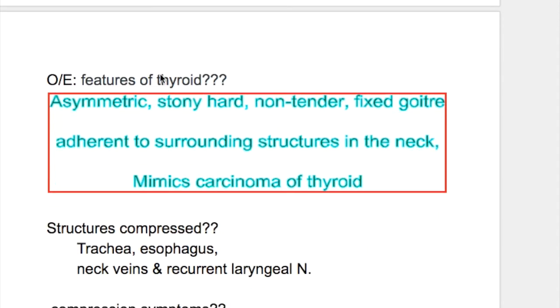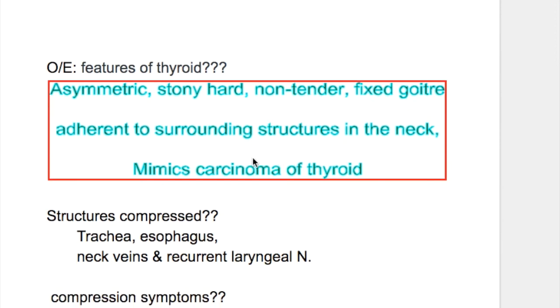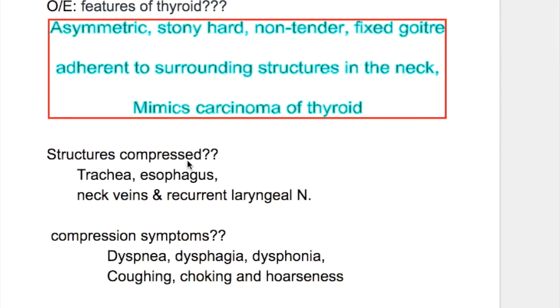Features of the thyroid gland on examination: the gland is asymmetric, stony hard, non-tender, painless, and forms a fixed goiter adherent to surrounding structures in the neck, mimicking carcinoma of the thyroid gland.